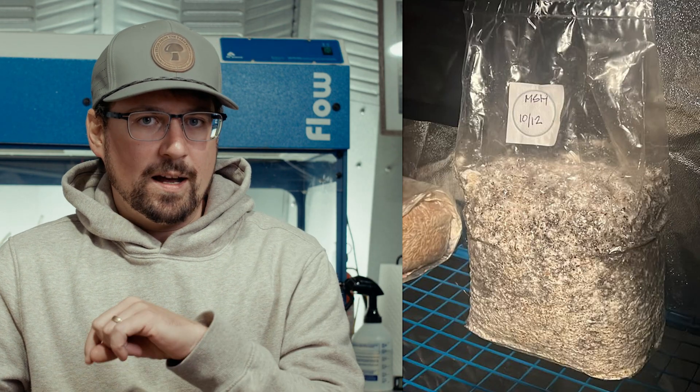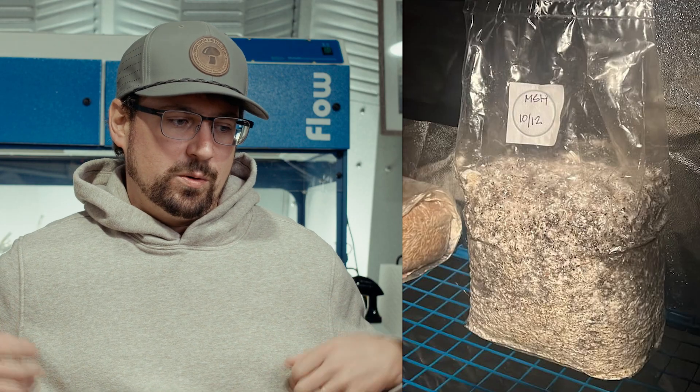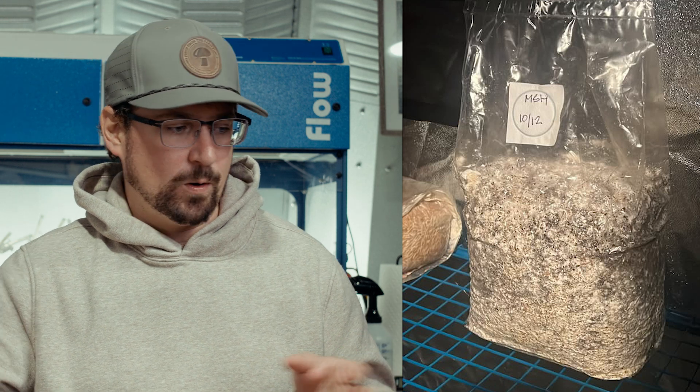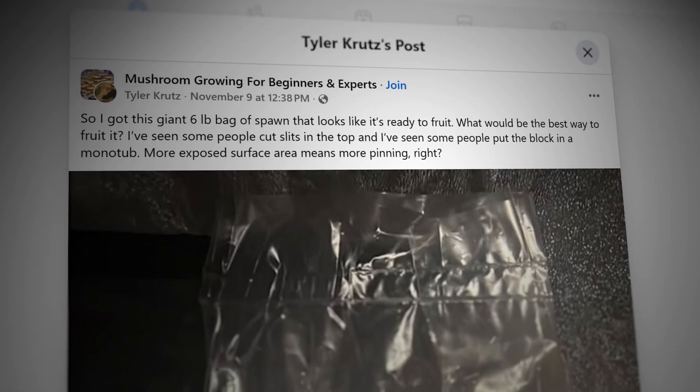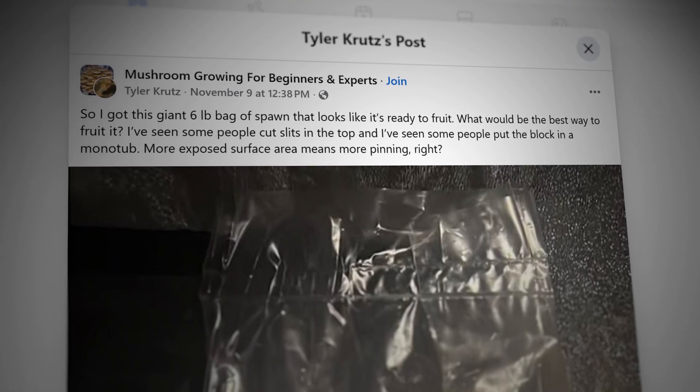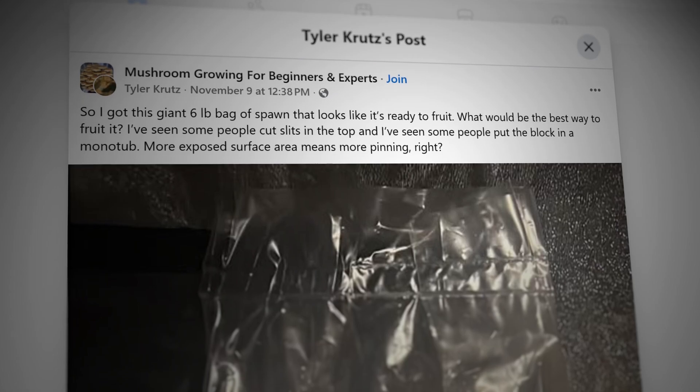When you cut slits in the bag, it's going to off-gas moisture and CO2, create some convection in the bag, which causes the mycelium to form pins. That's why people cut slits in the bag. The next option is putting the block in a monotub, which is a more complicated process than just cutting slits.